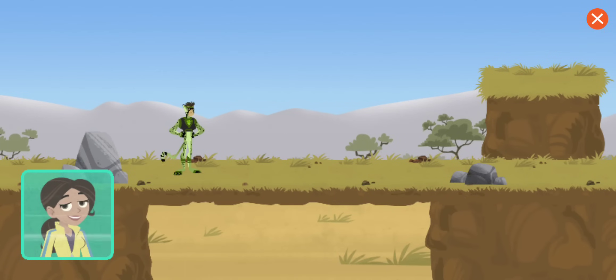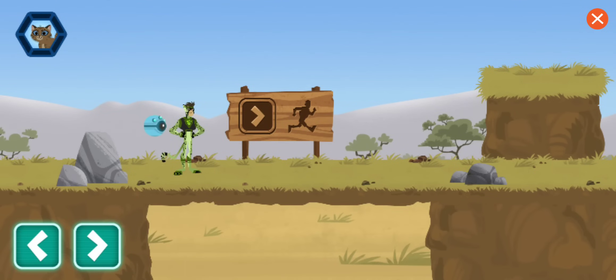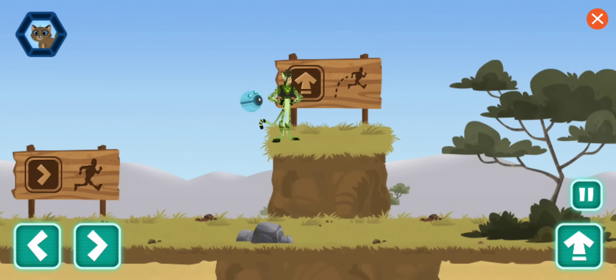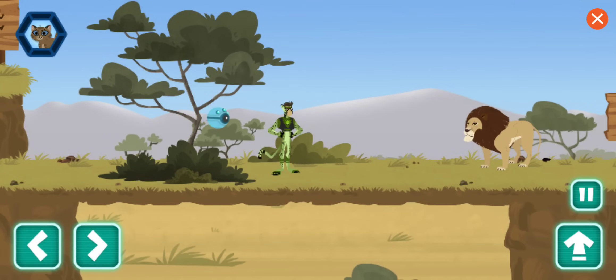Chris is using his cheetah power suit to retrace the kitten's steps. This is your progress meter, showing how many animal behaviors you've scanned. Use the arrows to move up and down and explore left to right. Use the up arrow to jump. If you get lost, a thumbs up or thumbs down will remind you what kind of encounter you had.